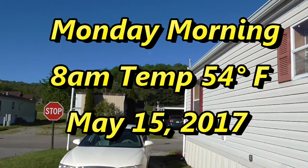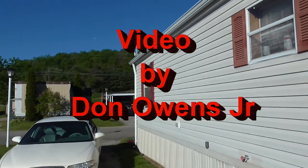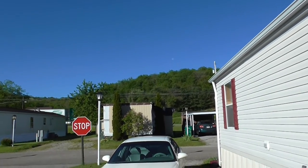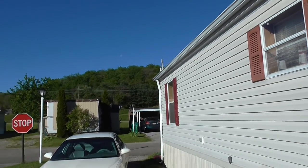Good morning YouTube. Monday morning, May 15th. Sunny day, 8 a.m. And it's supposed to get up to 70 today.